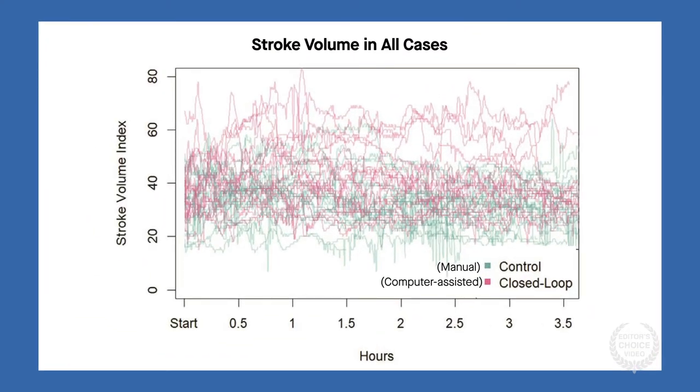Finally, the mean stroke volume index and cardiac index were significantly greater in the computer-assisted group, further supporting the superior hemodynamic control of the computerized system.